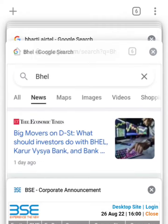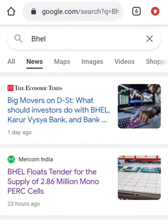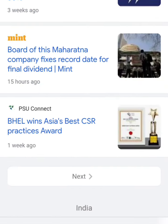The second news is that this company has a 2.86 million monopixels production order. The company won a tender order to produce 2.86 million monopixels.